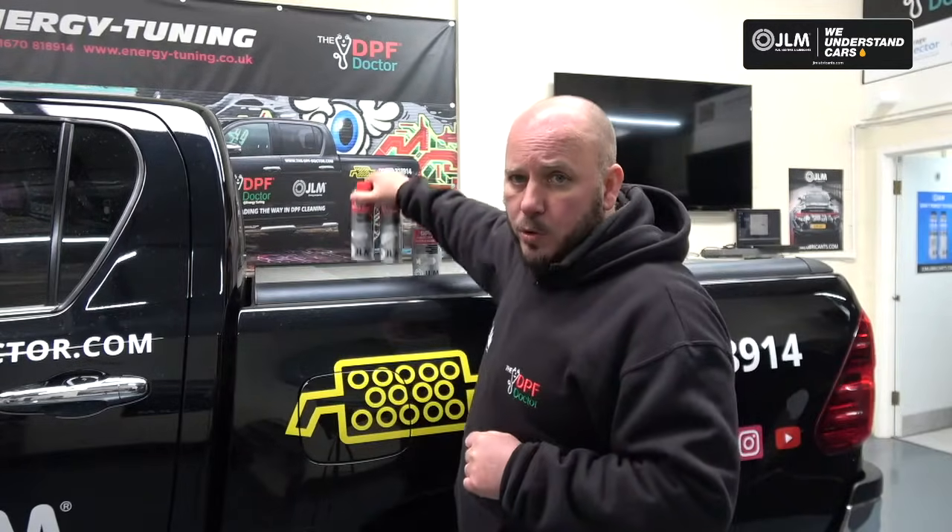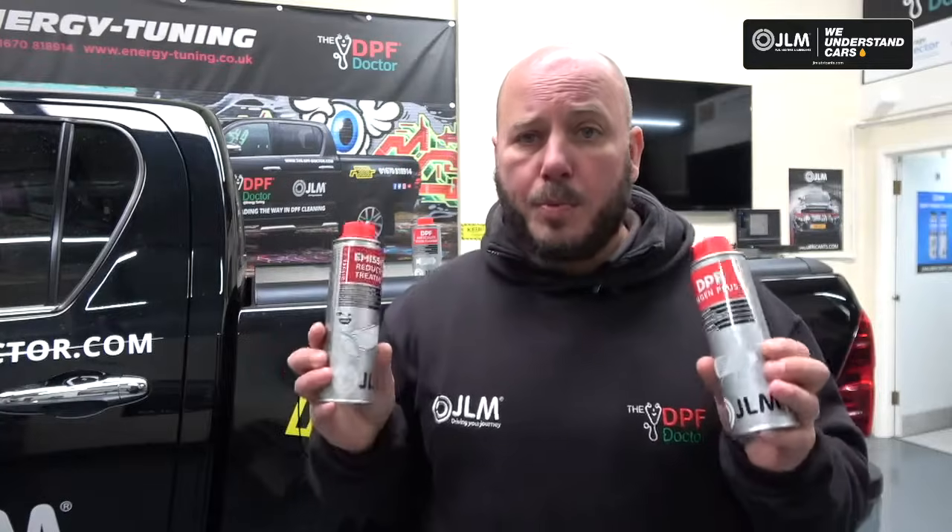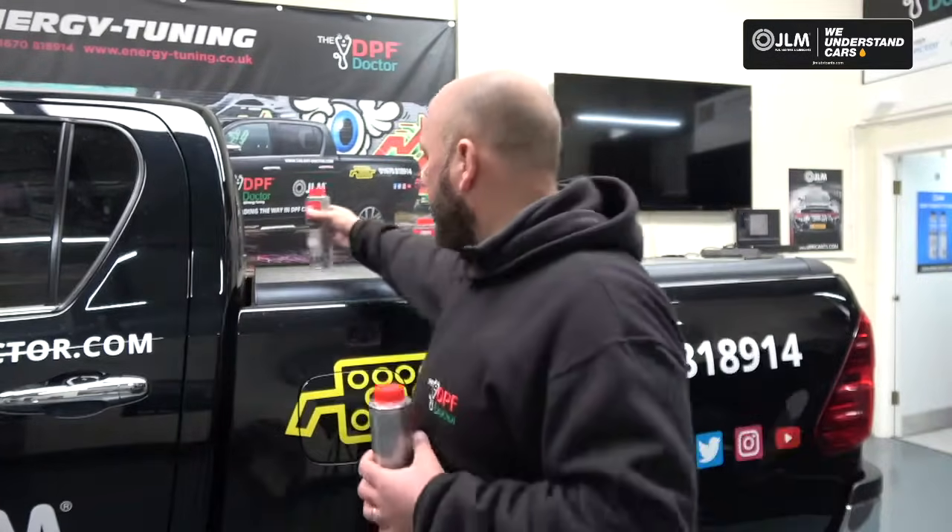We're going to split these into two categories. The first category is to help prevent DPF problems. These two products here are to help keep the DPF clean. The first option is the DPF Regen Plus. Simply put one can of this in with a full tank of fuel, and this should be used when you do not have DPF problems — for example, if you're doing lots of short journeys, use this in the tank to help keep the DPF clean.